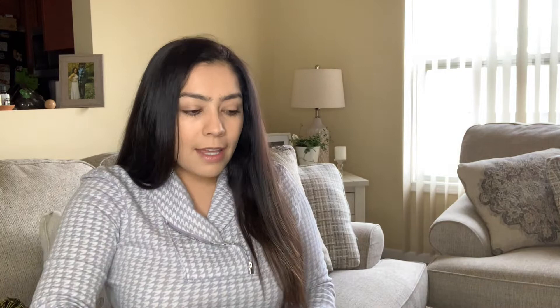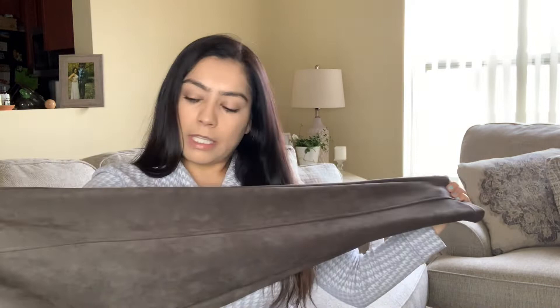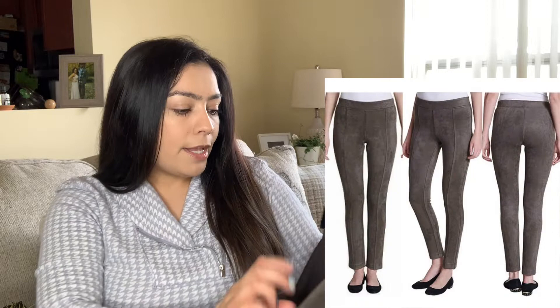I picked this up because it was new with tags. It's by Andrew Mark — not a brand that's particularly sought out — but it's literally like suede skinny pants. This is probably better for winter, spring, or fall. I just thought they were really, really cute, and I picked them up again because they were new with tags.